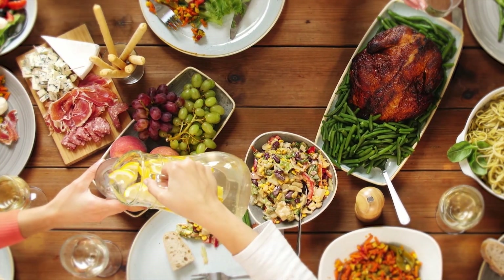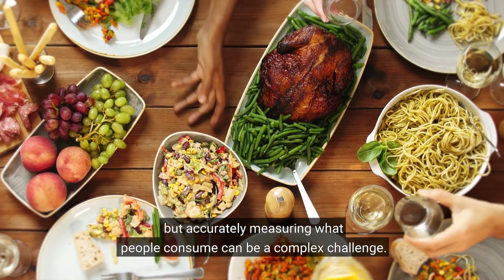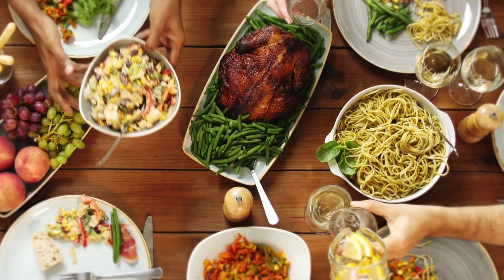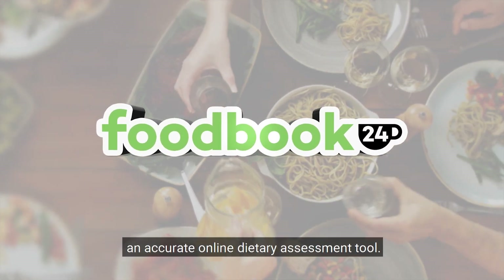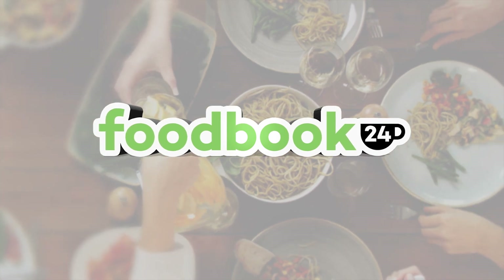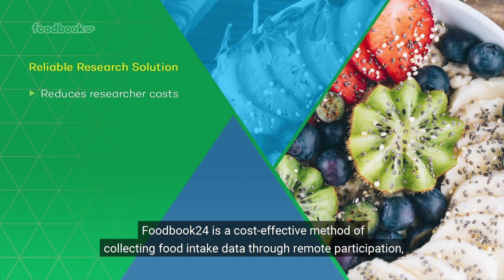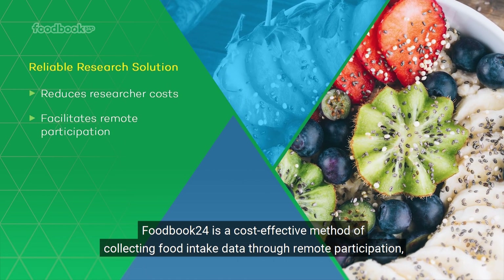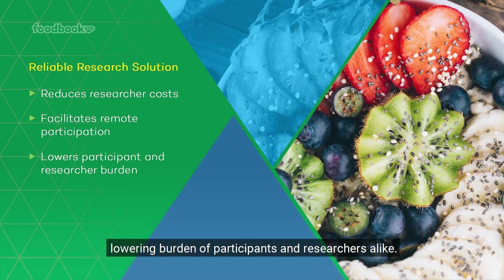What we eat matters, but accurately measuring what people consume can be a complex challenge. Introducing Foodbook24, an accurate online dietary assessment tool. Foodbook24 is a cost-effective method of collecting food intake data through remote participation, lowering burden of participants and researchers alike.